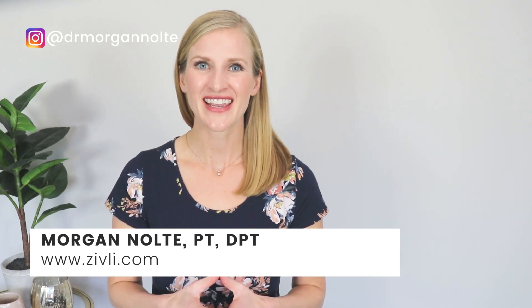Hey there, thanks for tuning in today. I'm Dr. Morgan Nolte. I wanted to let you know that the video you're watching is a clip of a longer episode that's very in-depth about the best foods to eat to lower blood sugar. If you're interested in learning more, I'll link the full video below in the description. Please be sure to subscribe to this channel, give the video a thumbs up, leave a comment, and share it with a friend if you find it helpful. Thanks for watching and enjoy this clip.